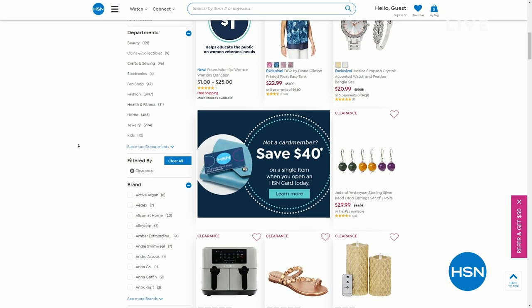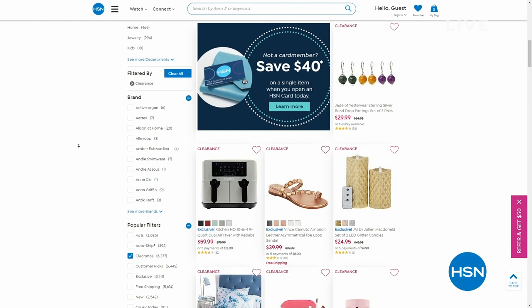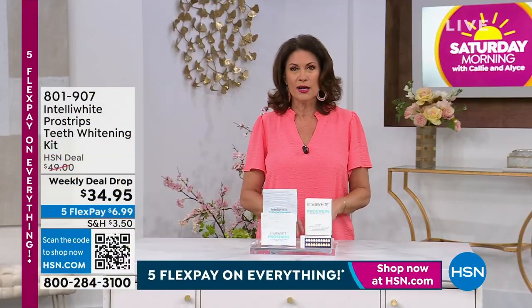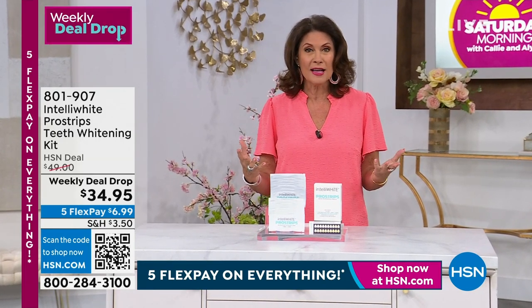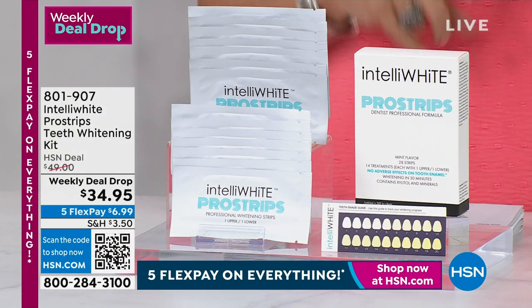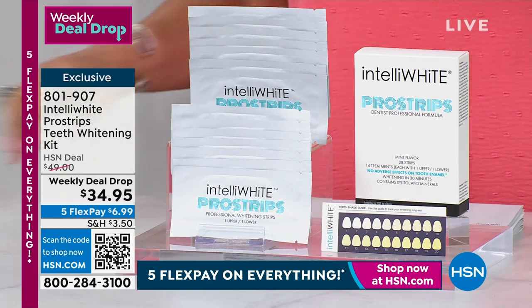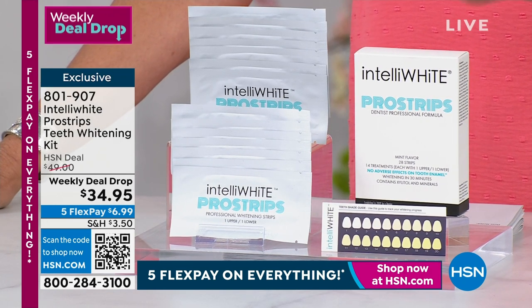Spend $75 on clearance items — things already on sale — and you get free shipping and handling on all of that and everything else from the clearance collection for the rest of the day. Now moving on to something that can make a tremendous difference in the way you look and feel. So many of us want a bright white smile, but it's unaffordable, messy, and difficult to do well.